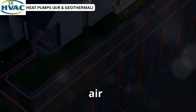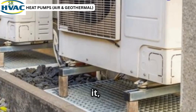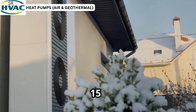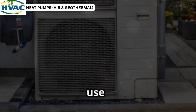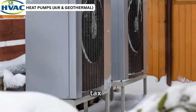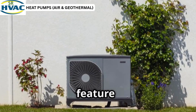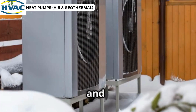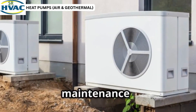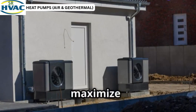Heat pumps — both air source and geothermal — are revolutionizing home heating and cooling. They move heat rather than generate it, making them highly efficient. Air source heat pumps work even in temperatures as low as negative 15 degrees Celsius. Geothermal heat pumps use stable underground temperatures for year-round efficiency. These systems offer low energy bills, eco-friendliness, and potential tax credits. They also have a longer lifespan compared to traditional HVAC systems. Modern heat pumps feature variable speed compressors and smart thermostats for optimized energy use and comfort. Proper installation and regular maintenance are crucial for performance and longevity. Invest in professional services to maximize benefits.